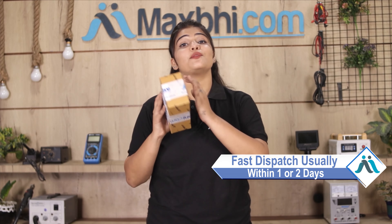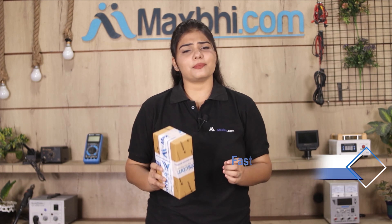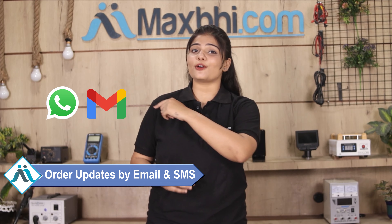Once your payment is done and your order is processed, it will be safely packed and dispatched within one or two days. And yes, shipping is free, so you just have to pay for the product and nothing else. You will receive all order updates and tracking details regularly via email or phone, so you can track your order status.